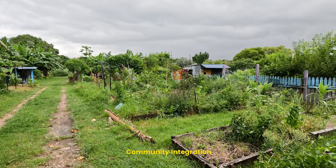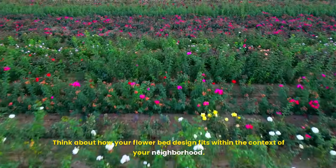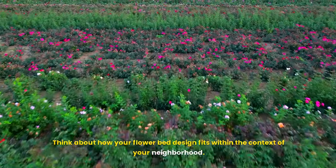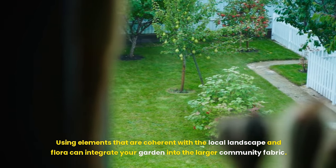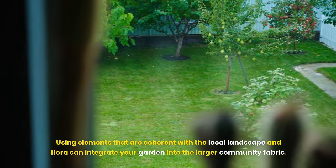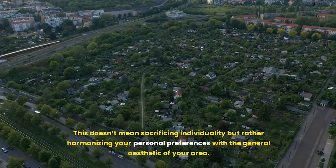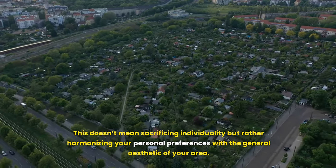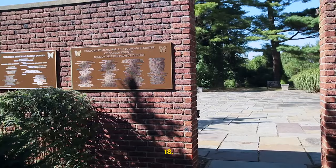Seventeenth, community integration. Think about how your flower bed design fits within the context of your neighborhood. Using elements that are coherent with the local landscape and flora can integrate your garden into the larger community fabric. This doesn't mean sacrificing individuality, but rather harmonizing your personal preferences with the general aesthetic of your area.